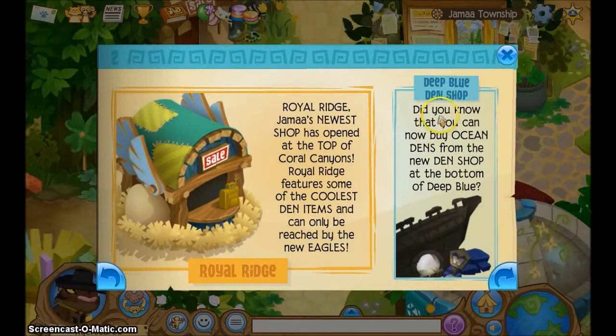Deep Blue Den Shop. Did you know that you can now buy ocean dens from the new den shop at the bottom of Deep Blue?